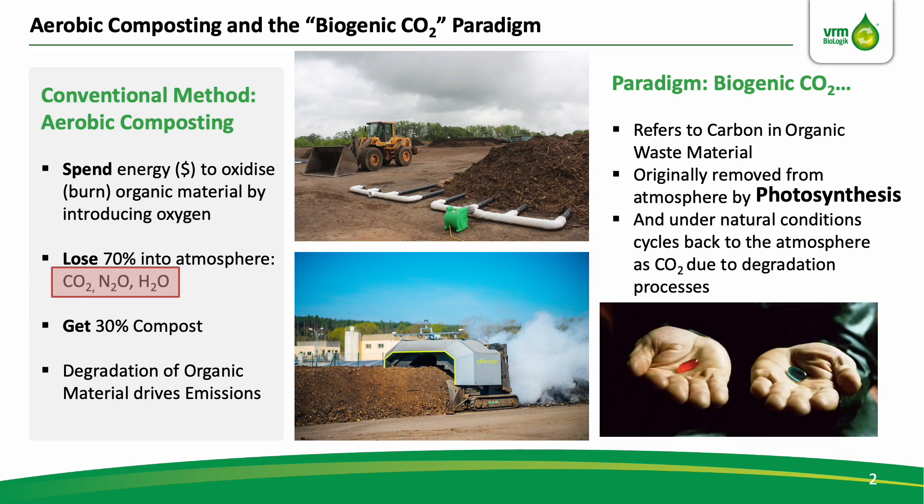Now, what if I told you that there is a way to process that same organic material, whatever it might be, that does not spend energy and does not produce any emission? Follow me on this journey. We must start here, and it starts with photosynthesis.